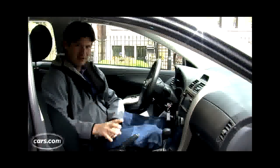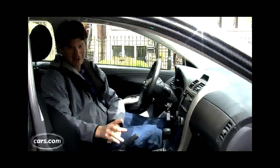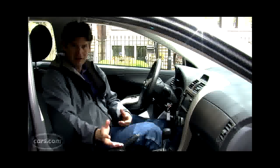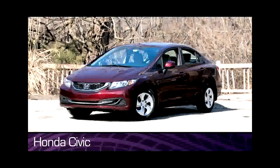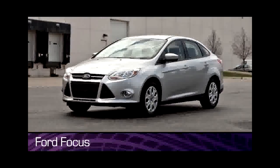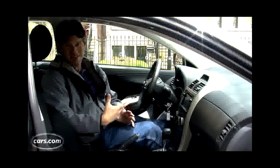The Corolla hasn't been updated since 2009, and it hasn't been appropriately updated since 2003, and it really shows — especially when compared against vehicles that have been redone recently, like the Hyundai Elantra, Honda Civic, Kia Forte, and Ford Focus, among others. You really see it in a lot of the materials.